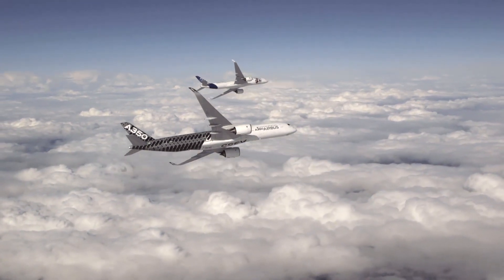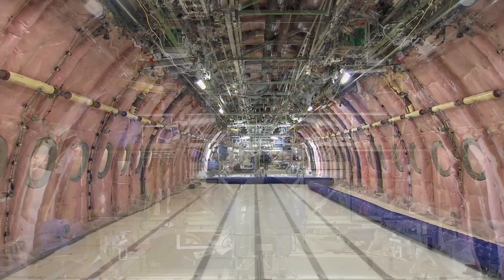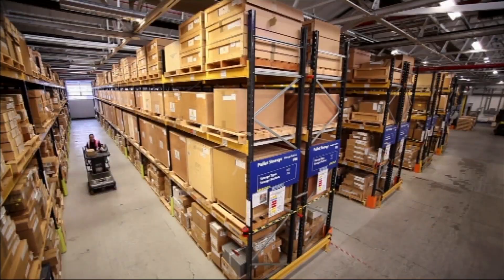Aerospace manufacturing involves everything necessary to build an airplane — from exhaust tubing, ventilation ducting, jet engines, hydraulic pumps, cooling systems, rivets, fasteners, to thousands of other components.